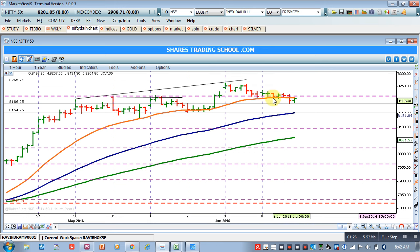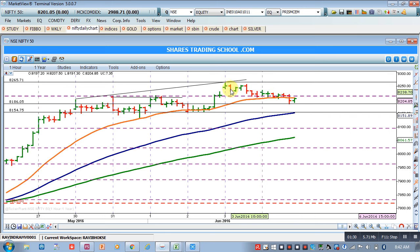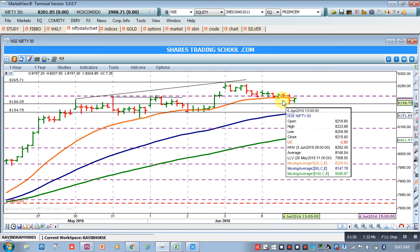If you observe this formation, the angle of this fall is not even 30 degrees, which shows this is a channel formation. Most of the time when price falls like this, it takes the shape of accumulation — this rally, then this fall, the angle is nothing but accumulation. So we need to assess whether it is forming a channel or a flag formation for the short-term time frame.